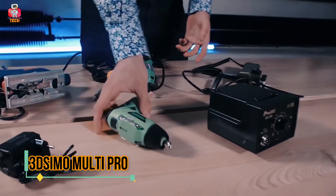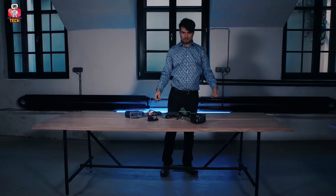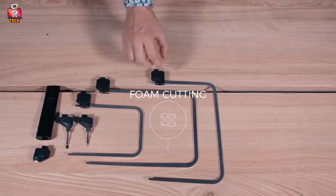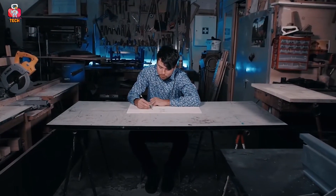3D Symo Multi Pro. Be an ultimate artist, creator, architect, and engineer by using a single gadget. 3D Symo Multi Pro is a 3D pen with four interchangeable tips. It could be used for 3D drawings, but also for burning, cutting, or soldering. With the 3D drawing tip, you can draw whatever you want with 1.75 millimeter width strings.